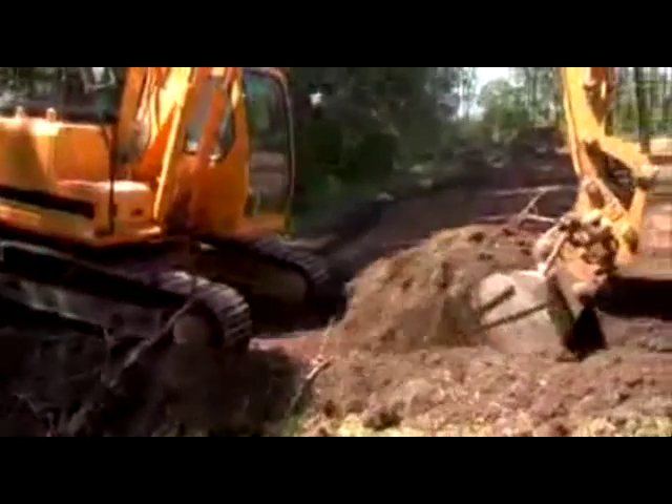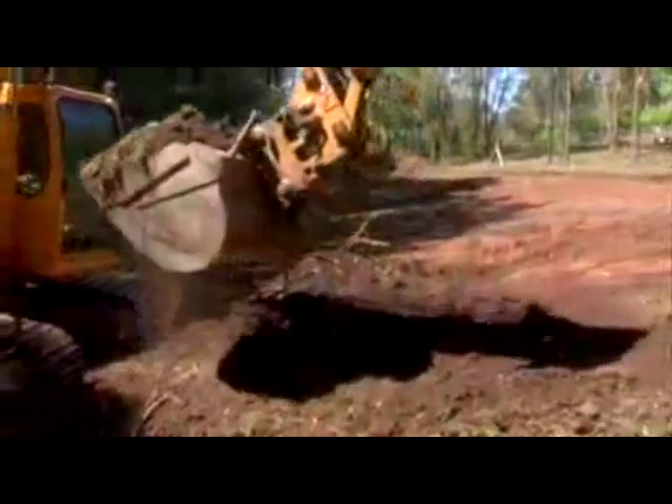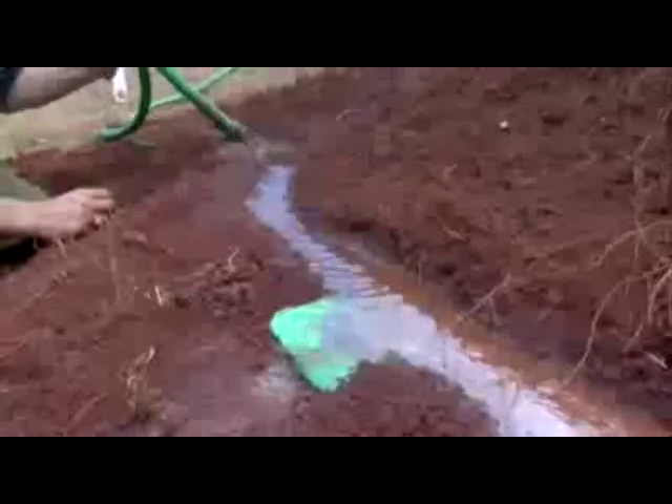And this swale will fill and back-flood to the dam. And the dam, when it's full, will then back-flood up these two swales.